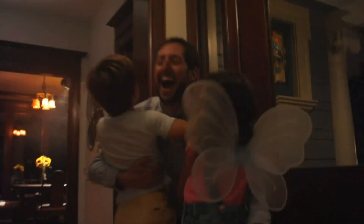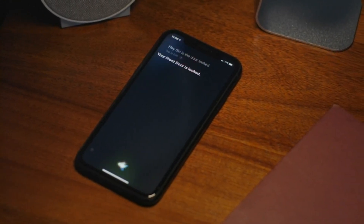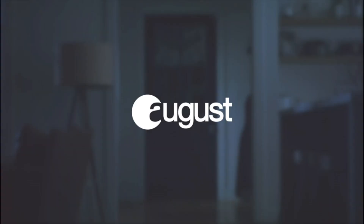One added aesthetic benefit of the August Wi-Fi Smart Lock is that its interior-only installation leaves your front door's exterior appearance unchanged, ensuring your home's curb appeal is not compromised. Make your home not only smarter, but also secure and convenient with the August Smart Lock.